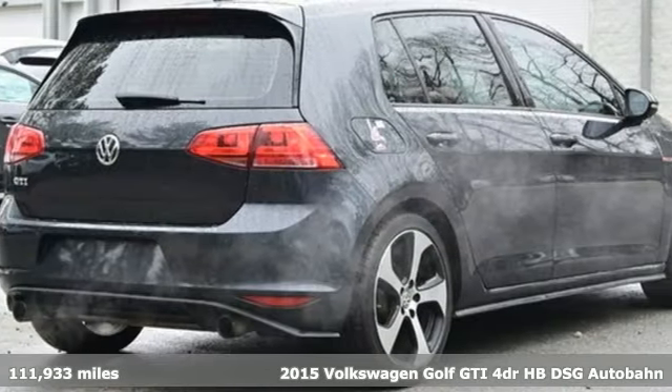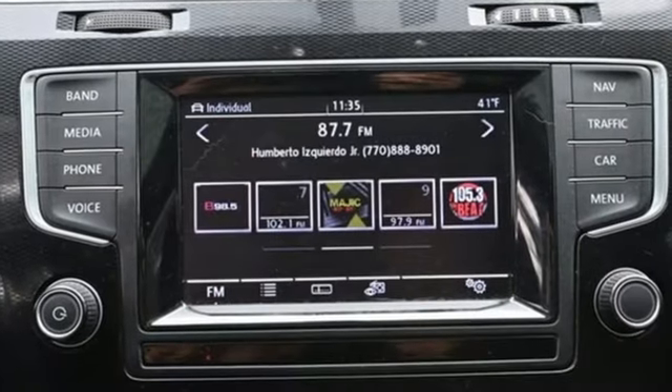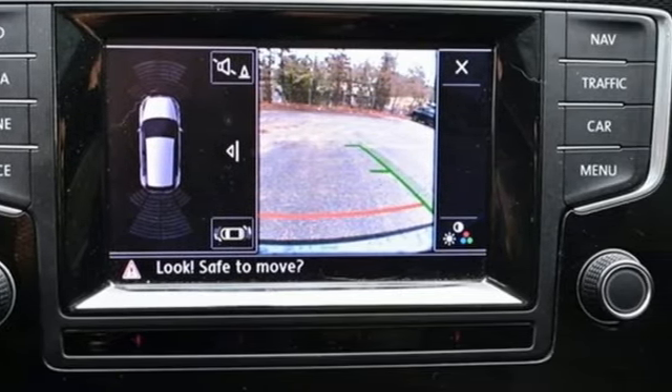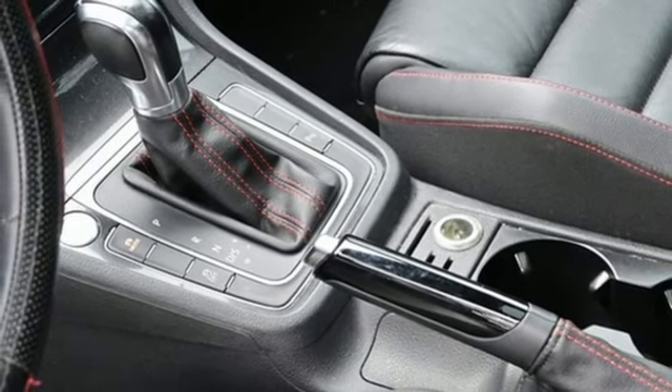A great vehicle is comprised of great features, like these. Intercooled turbo inline four-cylinder engine. Sport suspension. Driver selectable mode. Aluminum wheels. Integrated navigation system with voice activation. Refrigerated box located in the glove box.